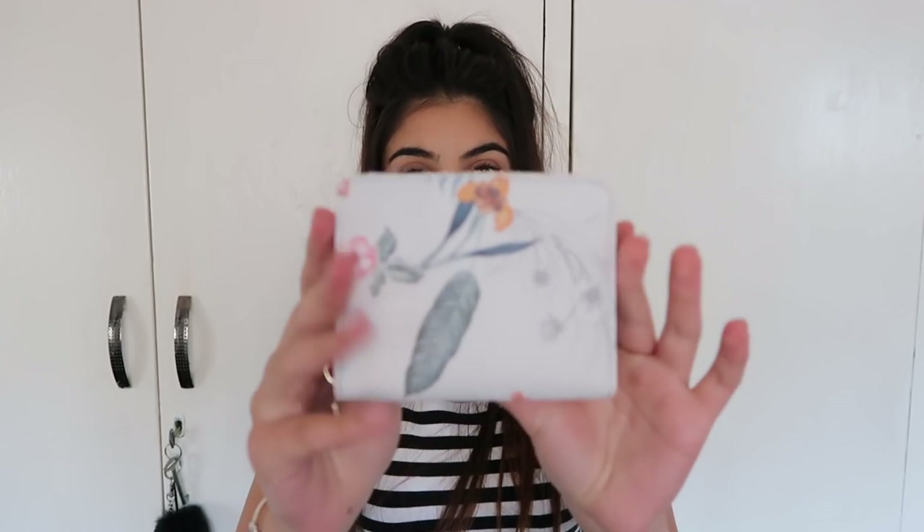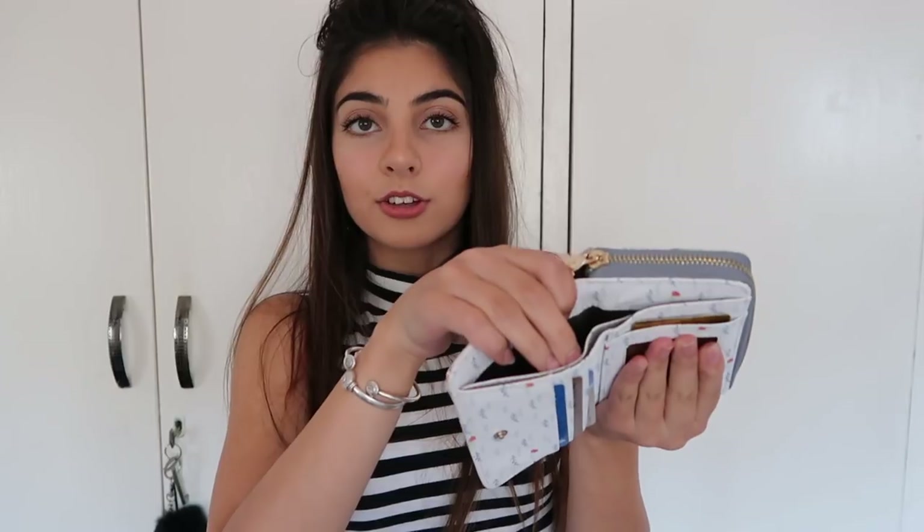My purse is such a cute little one and I'm in love with the design. It's like this floral, leafy pattern - it's just so cute, really small and handy. It actually has a lot of space: two little cash pouches, a zip compartment that carries extra cards, a small coin compartment, and another two little pouches for cash.